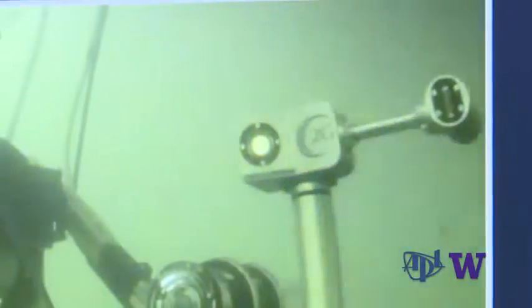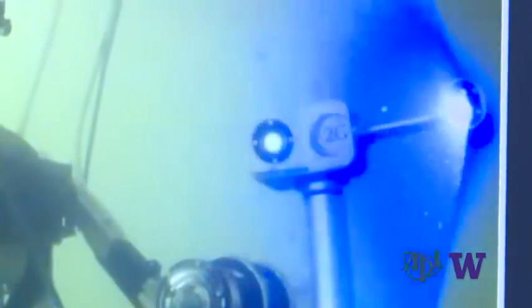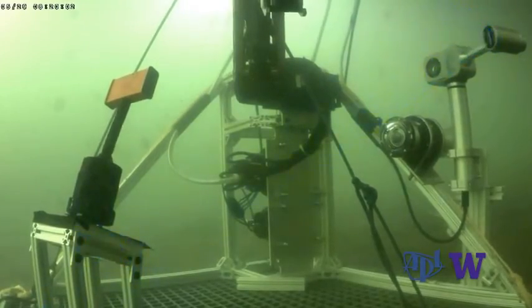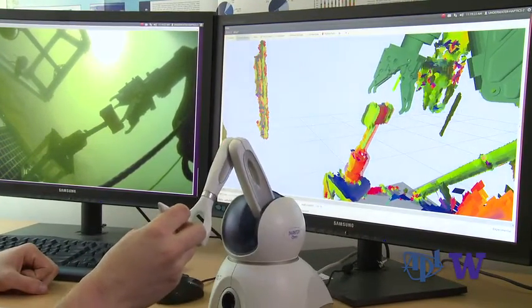The laser scanner can actually see underwater, and it turns out we can do this even in murky waters. It casts a laser line across the environment, then images it with a camera to get a point cloud — a 3D representation of what's in that space. Having that 3D data makes all the difference in the world.